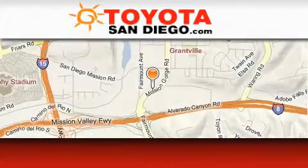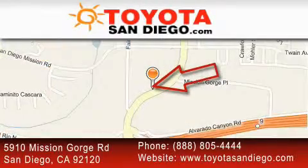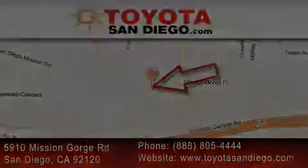Toyota San Diego is located at 5910 Mission Gorge Road in San Diego. Our goal is to exceed all of your expectations to ensure that you'll return for future visits. We'll see you next time.